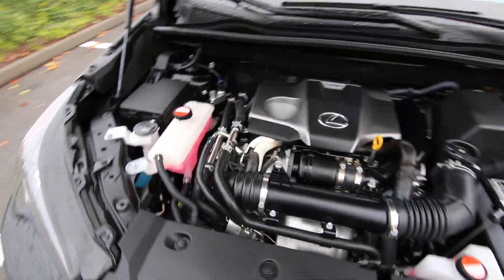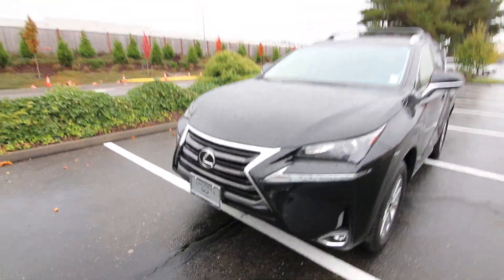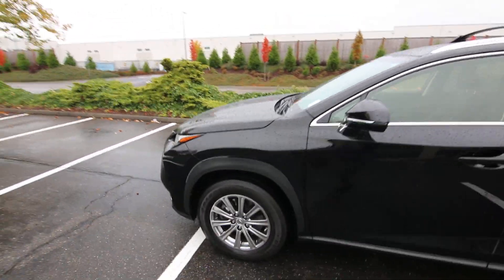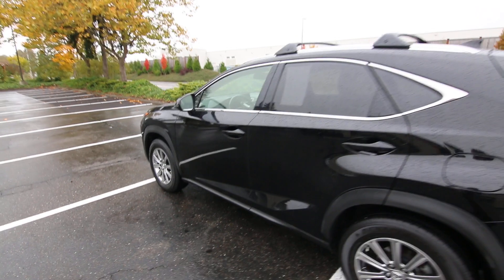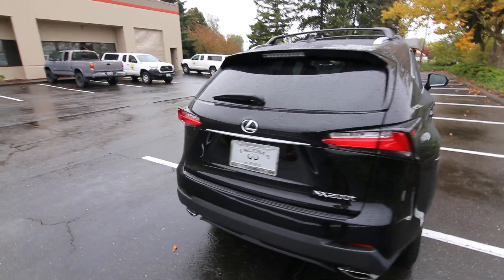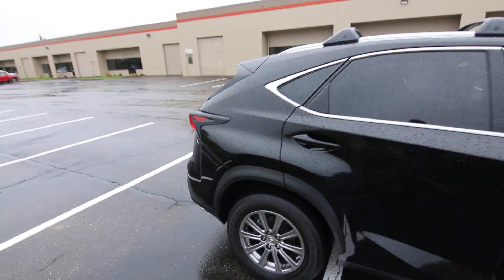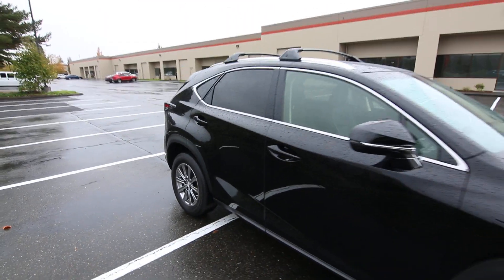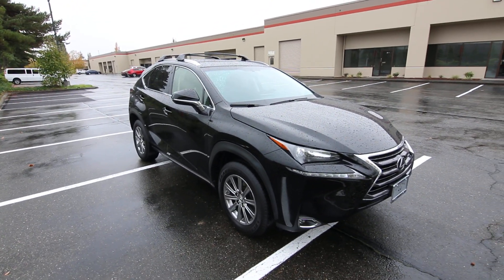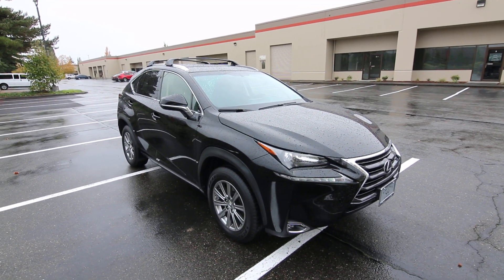Nice clean engine compartment — look at those chiseled lines. A very beautiful design; it's almost like a baby RX 350. Definitely worth a look if you're in the market for an NX 200t — put this one on your shopping list. We have a great selection of premium vehicles and a five-day money-back guarantee. If you're unhappy with the vehicle for any reason, you can bring it back for a full refund — no gimmicks, no restocking fees, no exchanging it for another vehicle. It really truly is 100% money back. Thanks for watching, and we hope to see you in our store very soon!